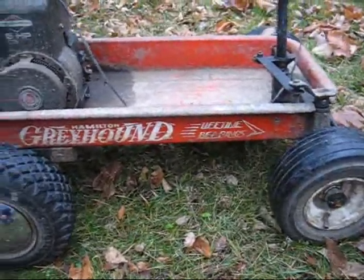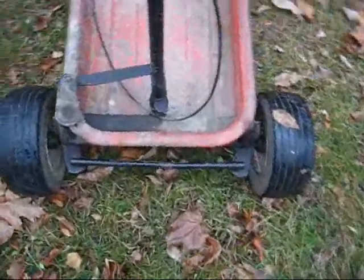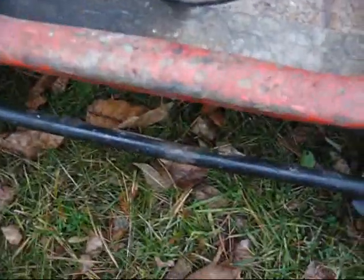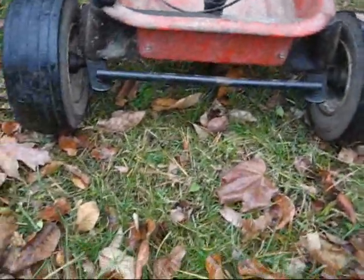It's an old wagon, a Great Hamilton Greyhound. The front end is from a riding lawn mower — a riding tractor. I cut it in half and welded it back together a little bit shorter to fit the wagon.